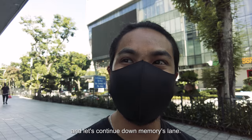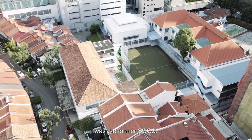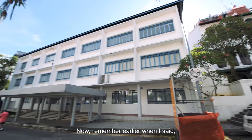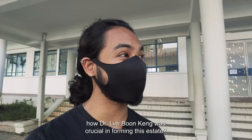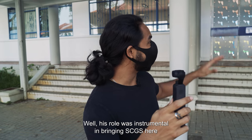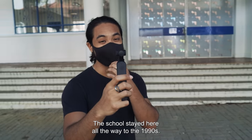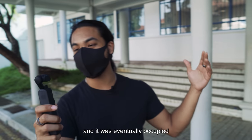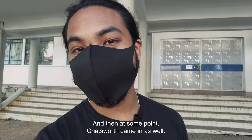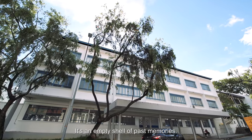So let's go a little bit deeper in and continue down Memory Lane. Right next to me was the former SCGS. Remember earlier when I said how Dr. Lim Boon King was crucial in forming this estate? His role was instrumental in bringing SCGS here in 1925. The school stayed here all the way to the 1990s. Thereafter, it moved and was eventually occupied by the Australian International School, and at some point Chatsworth came in as well. Now it's all empty — a relic, an empty shell of past memories.